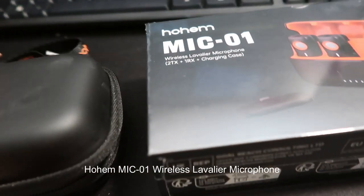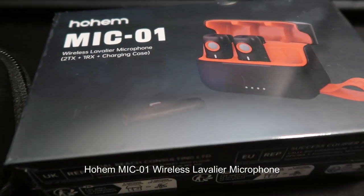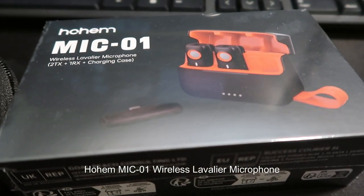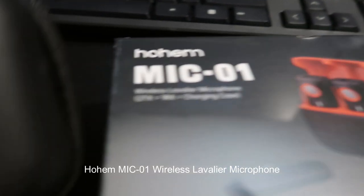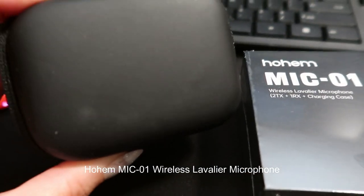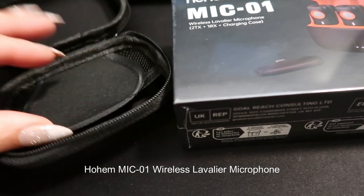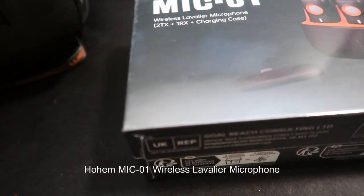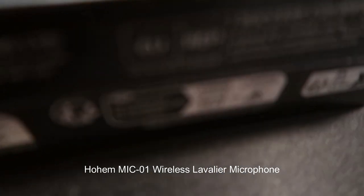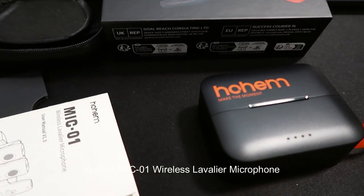What is up? Listen, y'all, I recently had the opportunity to test the Hohem Mic 01 Wireless Lavalier Microphone, and I must say it exceeded my expectations in terms of performance, convenience, and overall quality. As a content creator, having a reliable wireless microphone is essential, and the Mic 01 proved to be a game-changer in this regard.